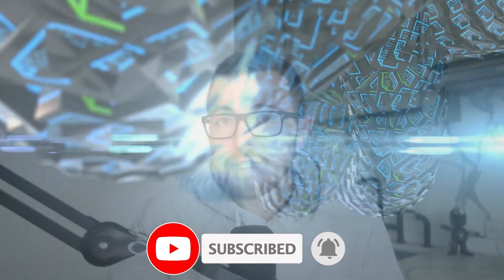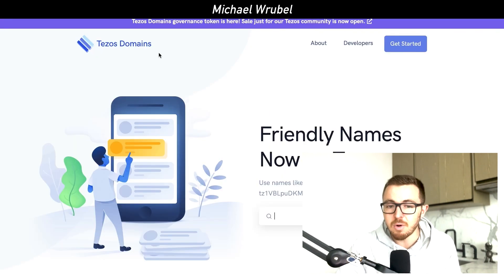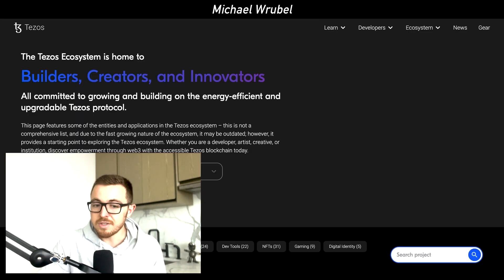Over the next few days, we're going to see a big change because Tezos Domains, which is one of the most successful decentralized applications on the Tezos blockchain, is officially launching their very own governance token. Tezos Domains — think of it like an Ethereum Name Service — is going to be launching its very own token called TED.